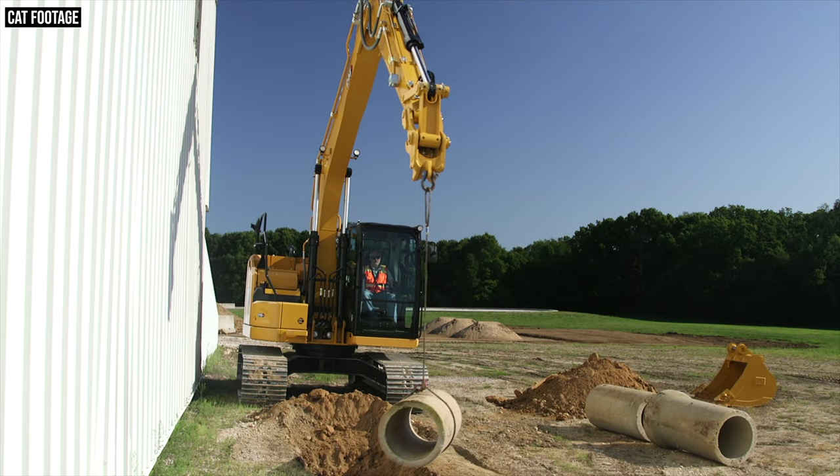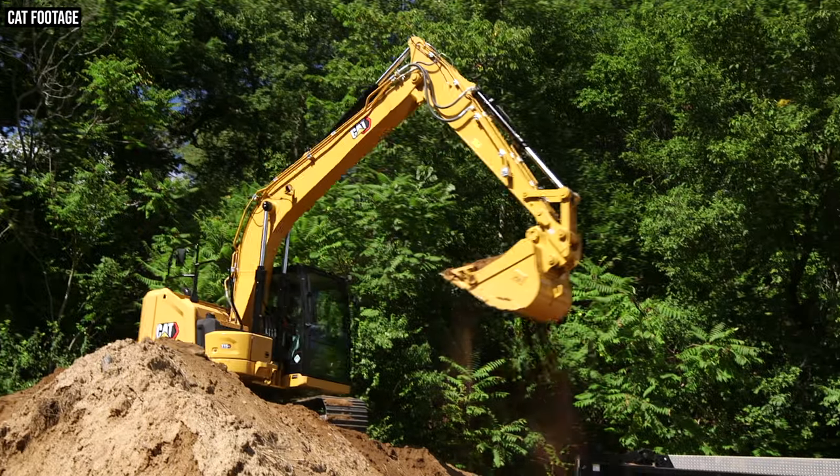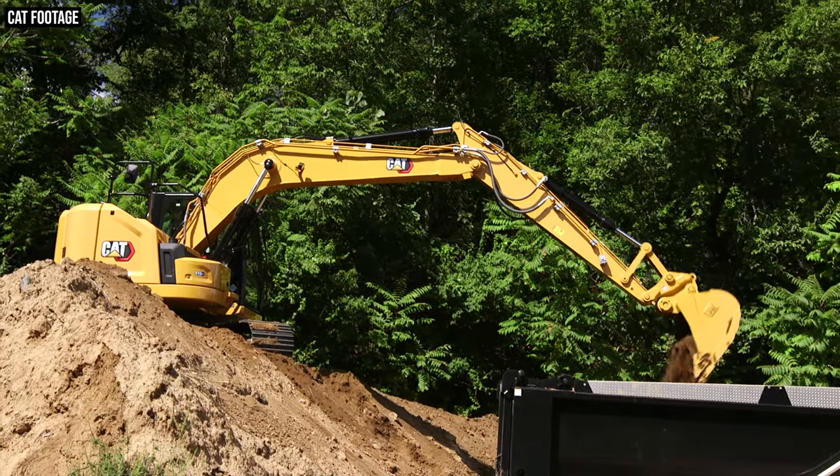CAT also knows that not everybody needs all of that technology on every machine or every job site. A lot of you out there probably need a 15 metric ton machine as a support machine, or one you only use on certain jobs — maybe between 400 and 500 hours every year. If that's the case, you won't be using the 315 as a production machine and you probably don't need real-time payload measuring or 2D grade indicate. With the 315 GC, you get solid, proven performance like the 315 FL, at a lower upfront price and with lower owning and operating costs.